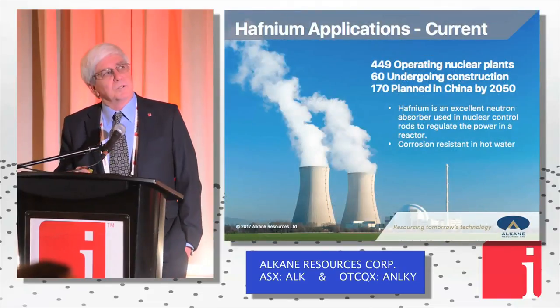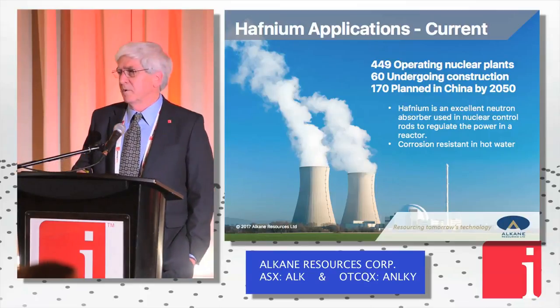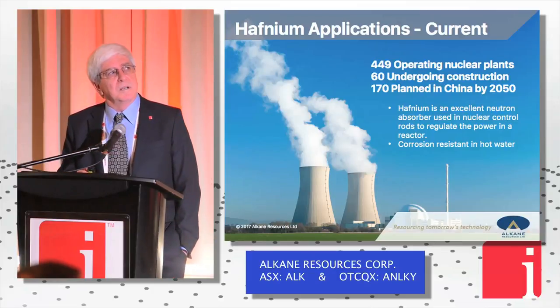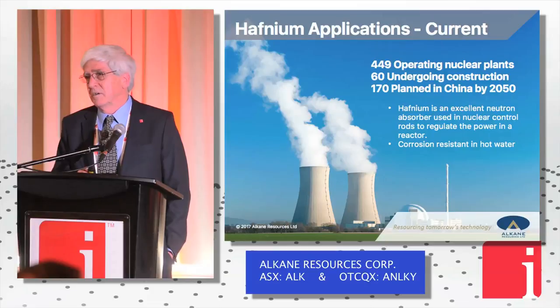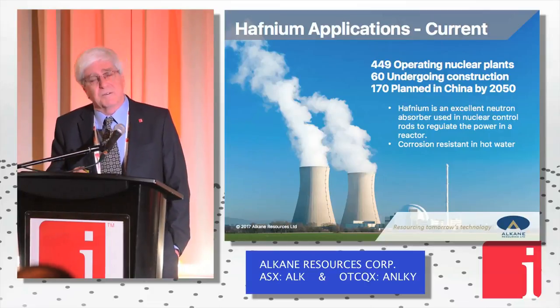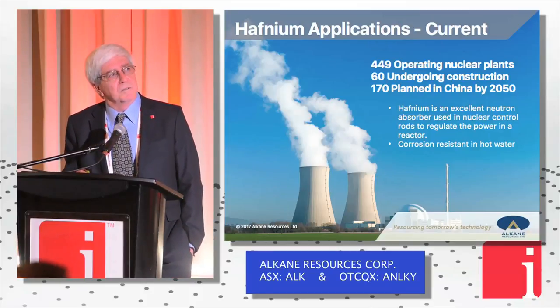The nuclear industry — I've already talked about its applications. It's not a big driver currently; the nuclear industry has gone a little bit flat in the last 10 or so years. But certainly in places like China there is a huge building effort going on in the nuclear industry at present, with 170 planned nuclear reactors in the next 20 to 30 years.